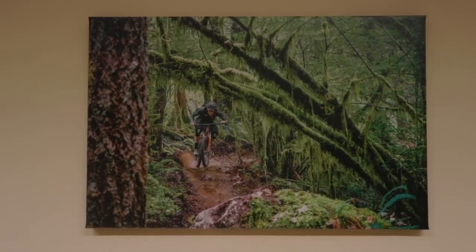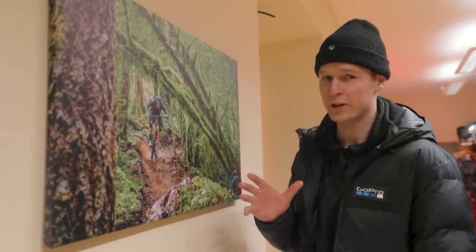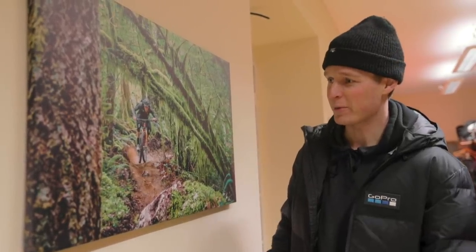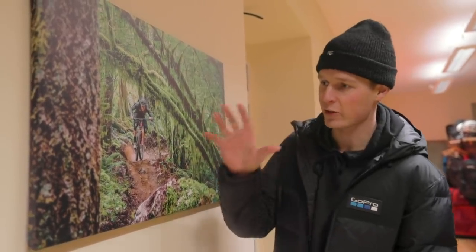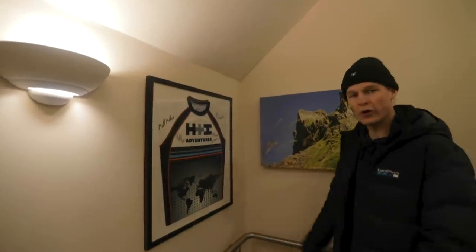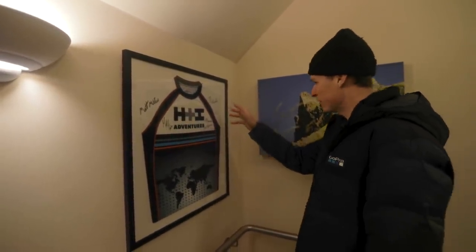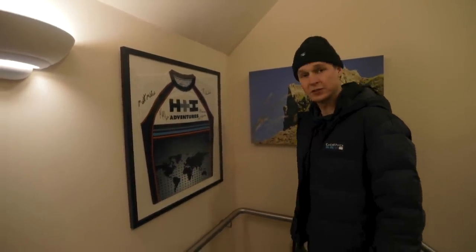You might recognise this photo right here — pretty stoked to see it in a full canvas print. This is a shot we got in Squamish. I went on a trip with H&I last year to British Columbia. Ross Bell snapped this one — probably one of my favourites. Love the composition, all the colours, the green, a little bit of style from me, and the tree out of focus. Really nice to see it blown up properly. Walking up the stairs, there's a signed jersey — you've got Matt Miles, Matty Hunter, Thomas Vanderham, Sterling Lawrence. That's from a trip they went on to Chile.